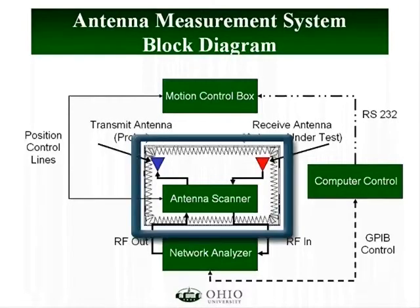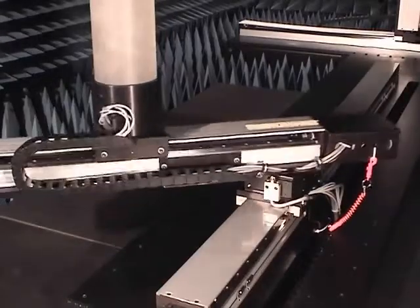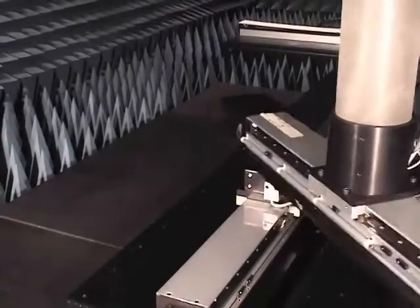Second is the scanner itself. This is essentially a sophisticated motion control platform. The scanner positions the transmission and reception antennas in order to scan the proper fields.